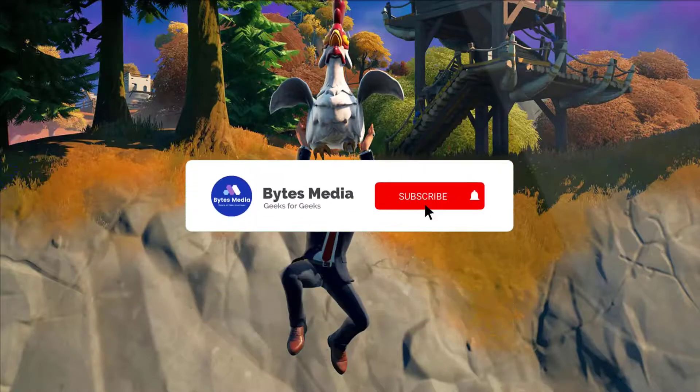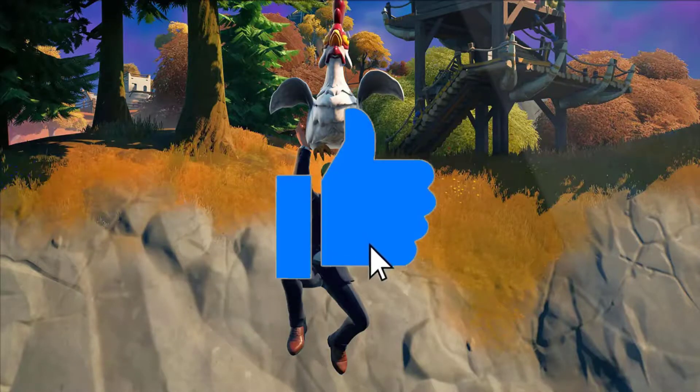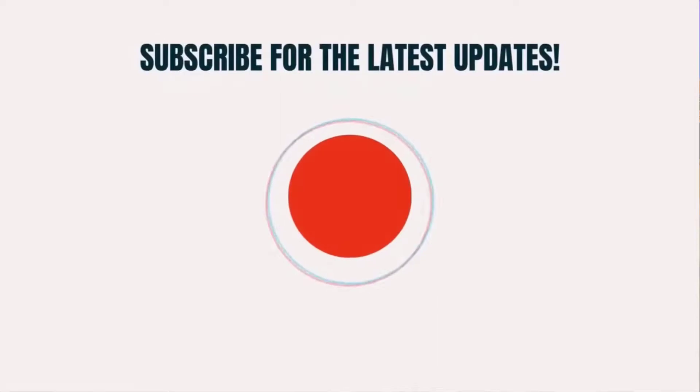Alright, well that's all for now. If you find this video helpful please give it a thumbs up to see more videos like this, and don't forget to hit that subscribe button. We'll see you in the next one.